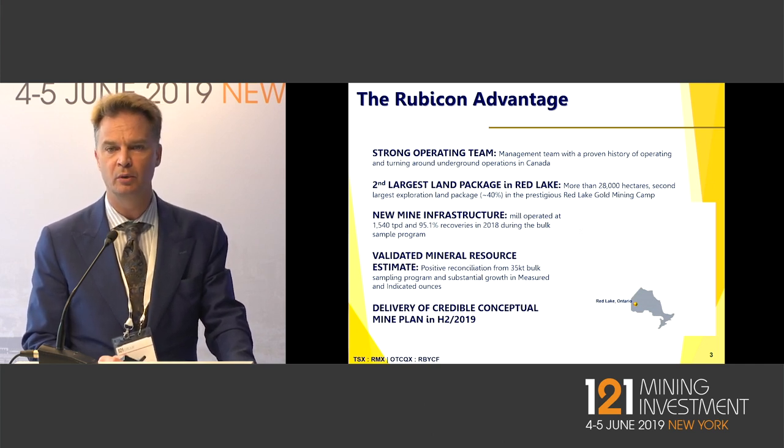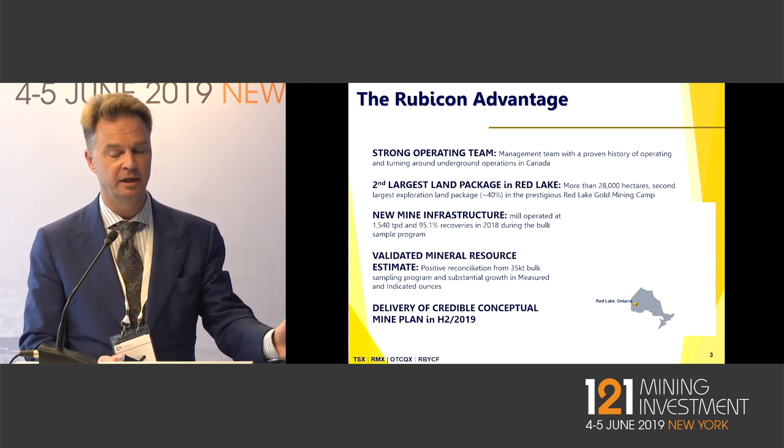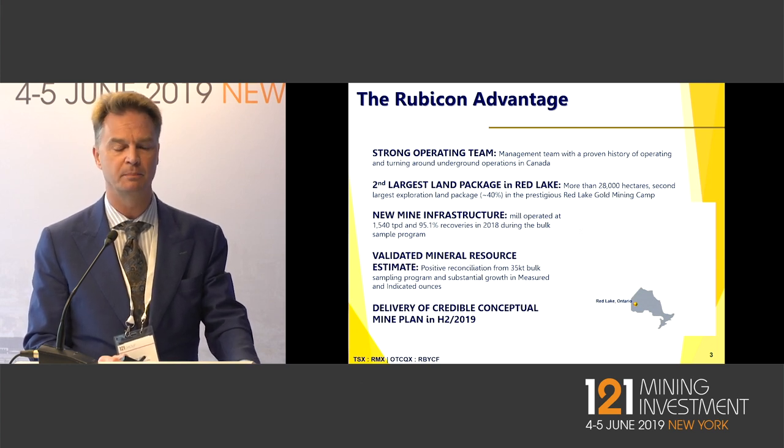We've put out two 43-101s on this project, the latest one over 1 million ounces at 6.5 grams in the ground. And we backed that up by putting 40,000 tons through our mill last year with a positive reconciliation.